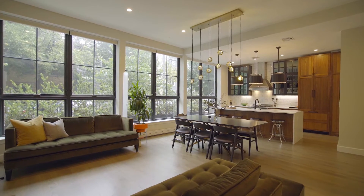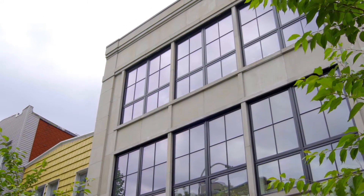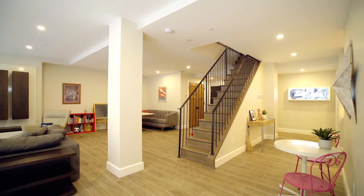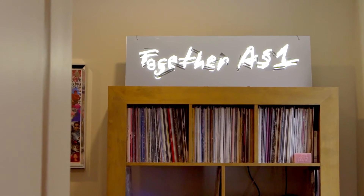Welcome home to Residence 1A at 286 North 6th Street, townhouse living at its best in a condominium. This expansive duplex home has been newly designed by the owners and designer Elizabeth Bolognino with no detail overlooked.